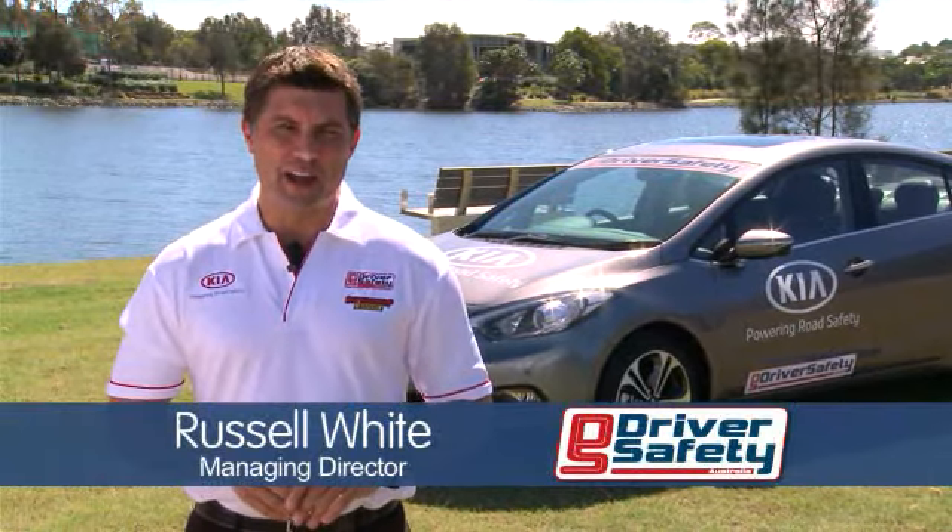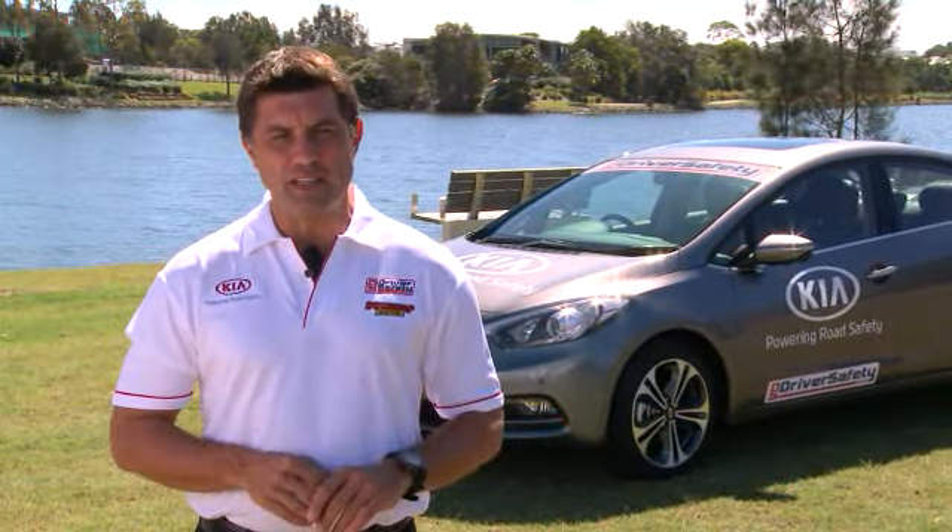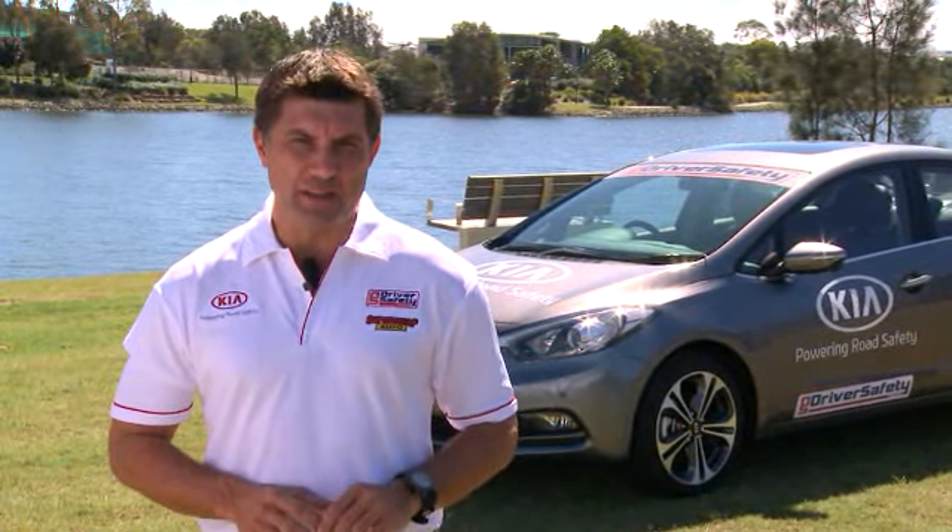Hi, I'm Russell White from Driver Safety Australia, and welcome to this month's Road Safety Tip. In this edition we want to look at safe following distances.